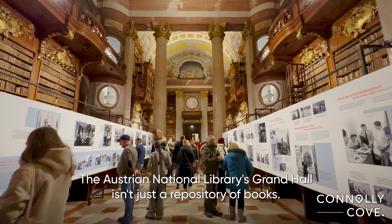The Austrian National Library's Grand Hall isn't just a repository of books — it's a sanctuary of knowledge, a living testament to the intellectual pursuits of generations past. Thank you for joining us on this virtual tour of the Grand Hall of the Austrian National Library. If you enjoyed this journey through history and literature, don't forget to give us a thumbs up and consider following Connolly Cove for more travel and exploration content. Until next time, fellow explorers, happy travels.